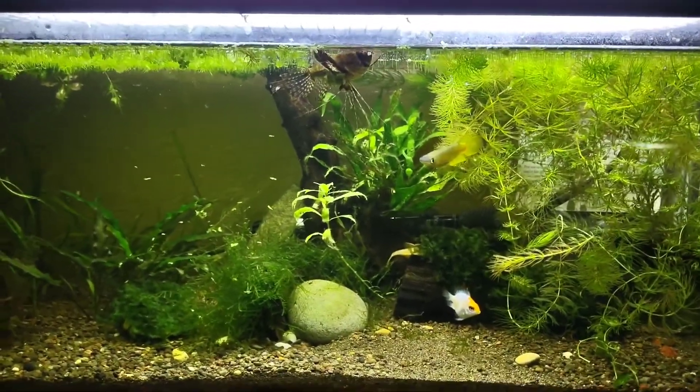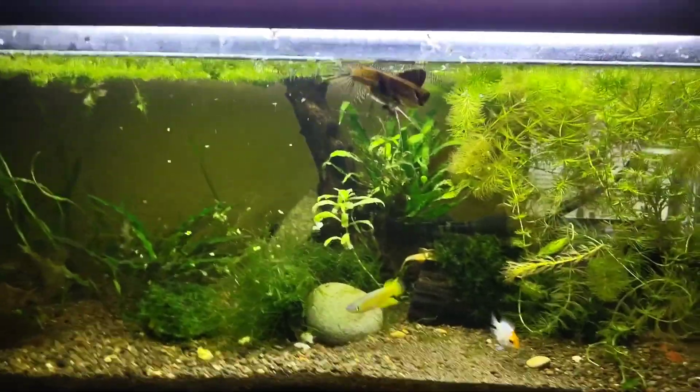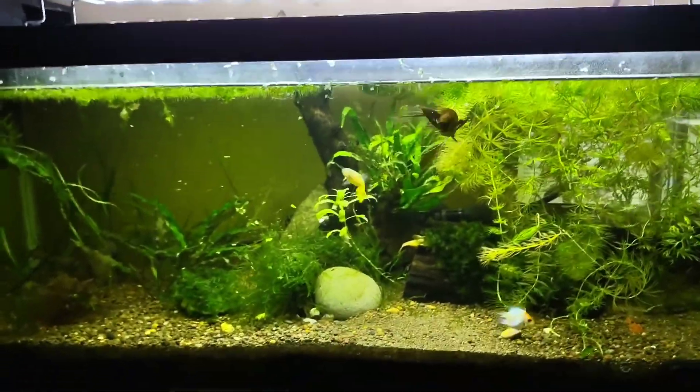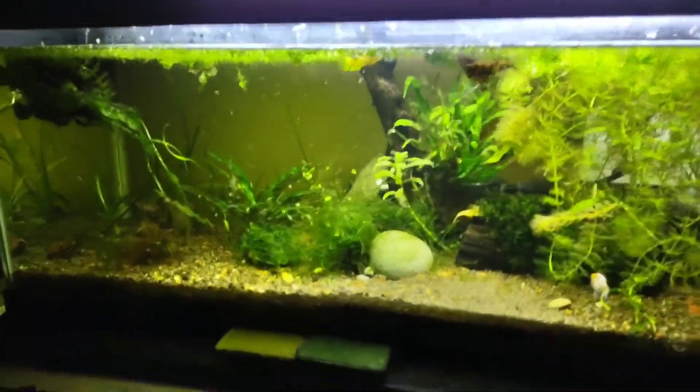Hey, what's up YouTube? Ian here, and you're watching Atkins Nature Aquariums. Today we're going to take a look at this 20 gallon long I got — it's kind of like my oddball tank.